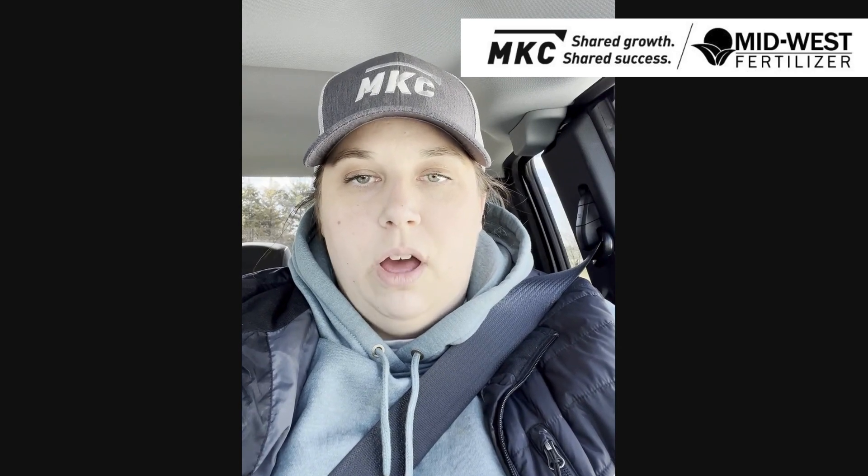Hi, my name is Stephanie Jones and I'm the energy consultant for the South Central and Plains Territories. Today I'm going to talk to you about AFD, or automated fuel deliveries.